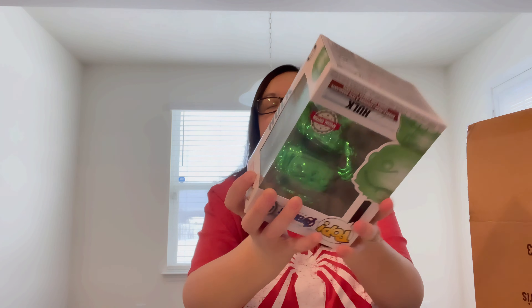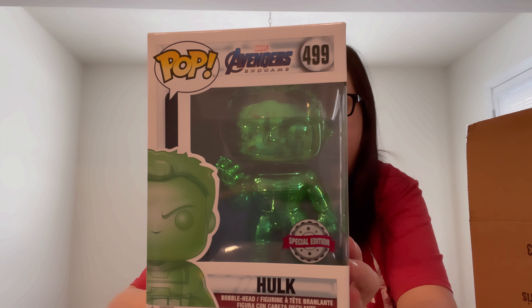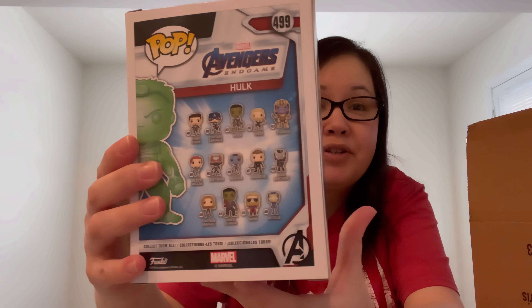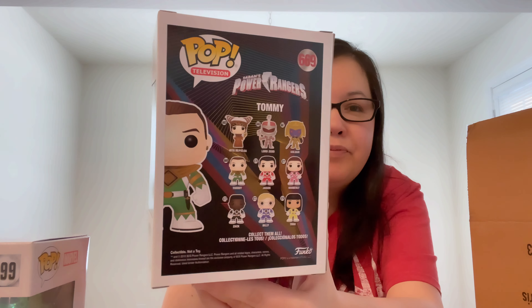I'm going to close my eyes. The next one — woo-hoo! This is the Hulk, Marvel Avengers Endgame, $4.99. So this one's a different one for me. At least we got something different. I didn't really go through this for those that have never seen Tommy — Power Ranger. So we got Pop Television and then the Marvel Avengers Pop so far.